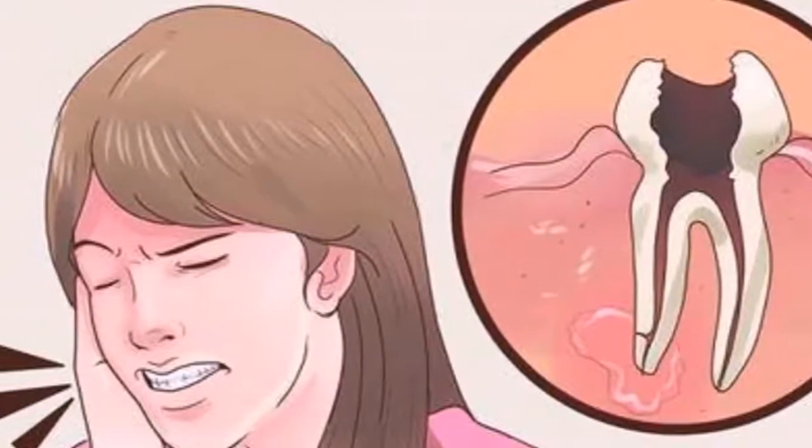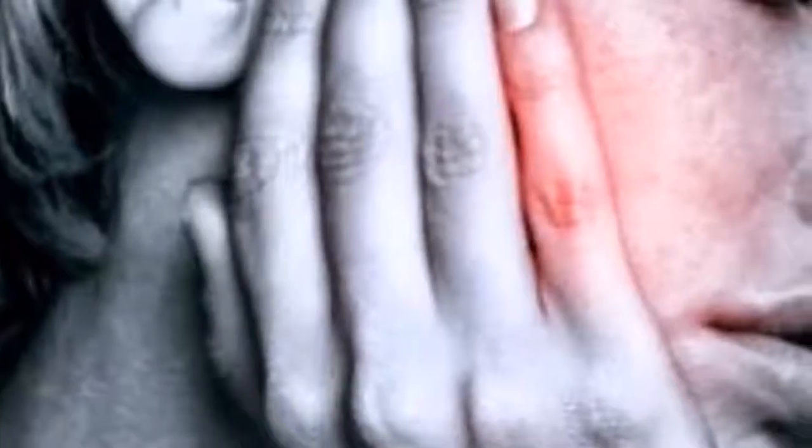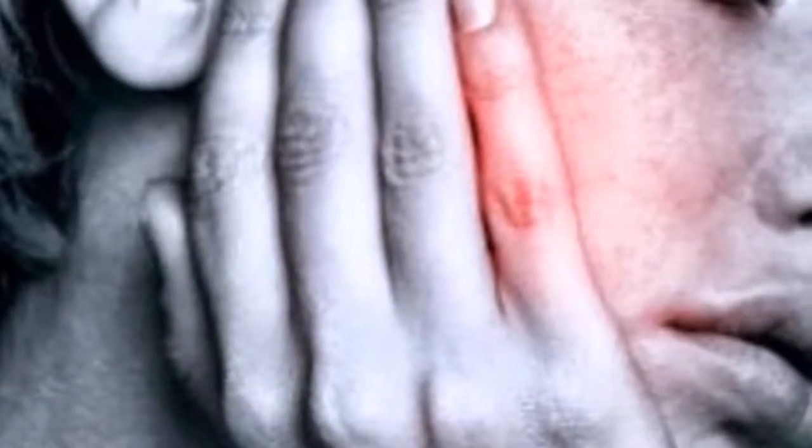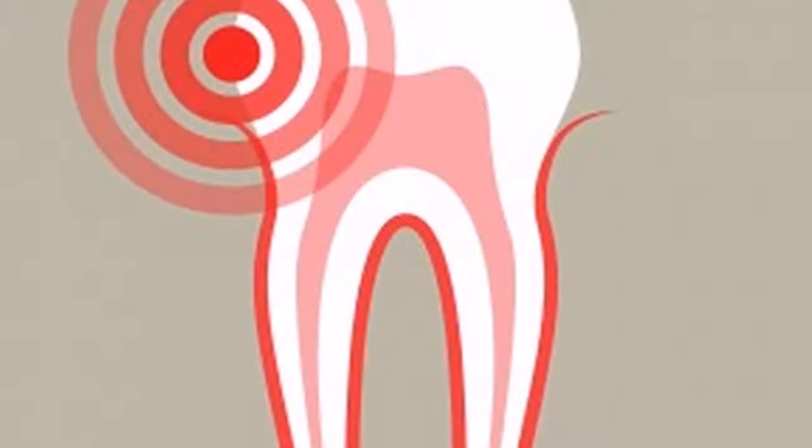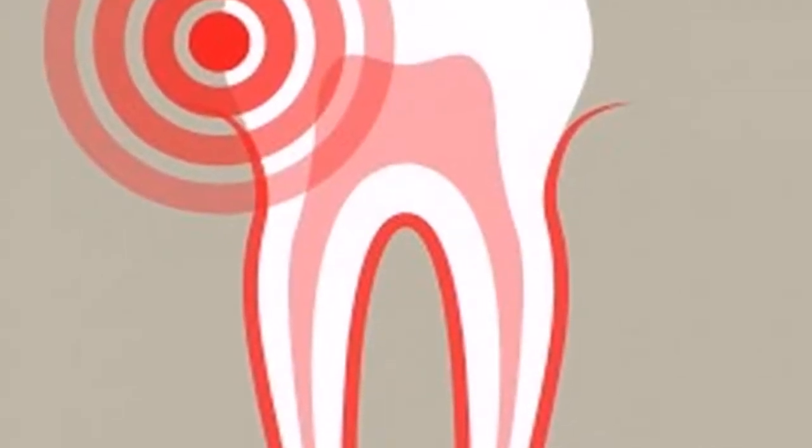Ginger: Soak some fresh ginger root in water for a while, and then gargle with it. Tea Bags for Toothache: Black tea can reduce swelling and temporarily relieve pain, due to the presence of astringent tannin.